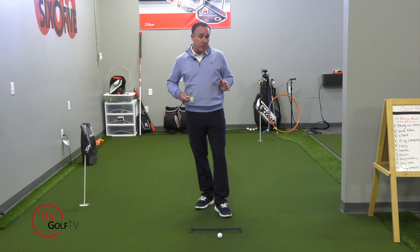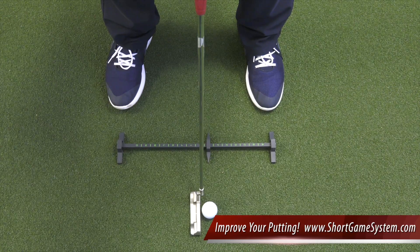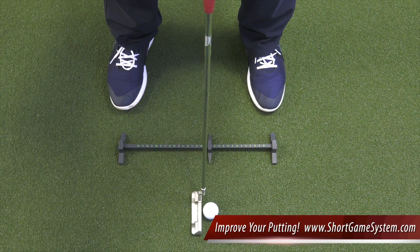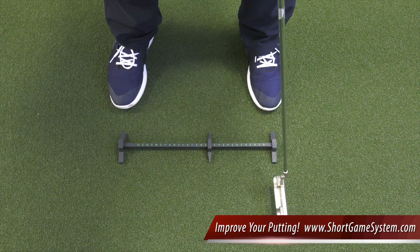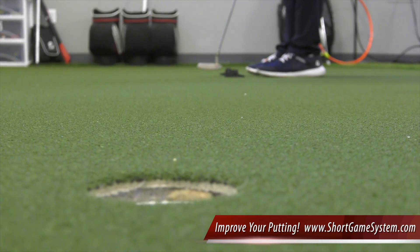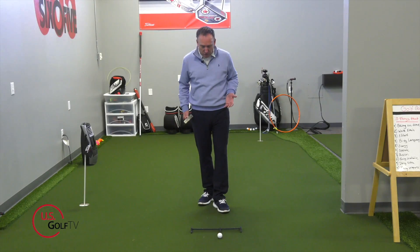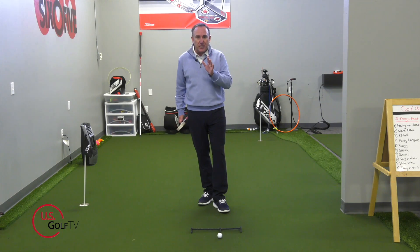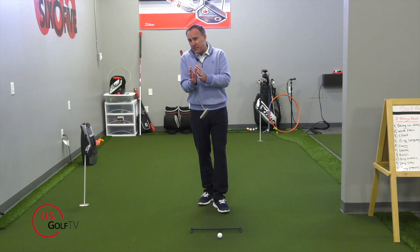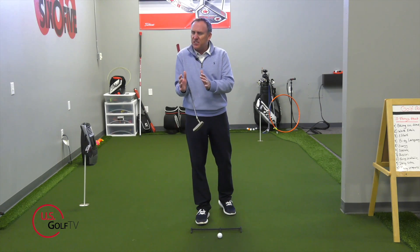Whenever I'm doing training with a student or getting ready for a round, I like to have a reference point for where the ball should be and the width of my stance. That's why with a lot of my students I use the Rymer short game training aid — it's a simple device that works really well and gives me that information. I've got it down here in front of me. This is a three-step process to guarantee my putter face is aimed correctly, my stance width is consistent, and the ball is in the same spot every time.